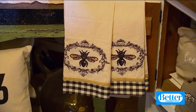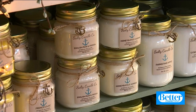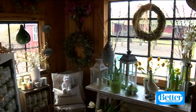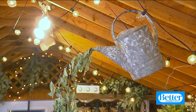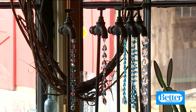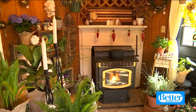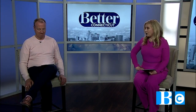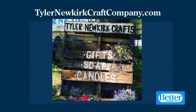Are you open all year? The only time I'm closed is January and February, so I open in the spring and I'm open all the way through Christmas. I change the shop every single season, so it's always something new and something exciting to see. Come down and pick out a gift for someone — or just for yourself! Tyler Newkirk Craft Company is open Tuesday through Sunday. To learn more, you can visit TylerNewkirkCraftCompany.com.